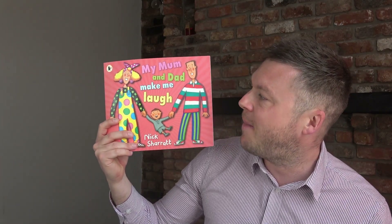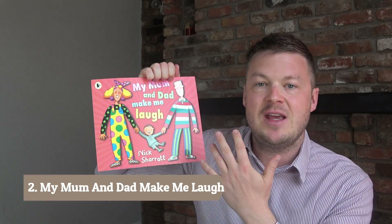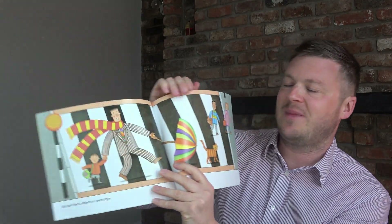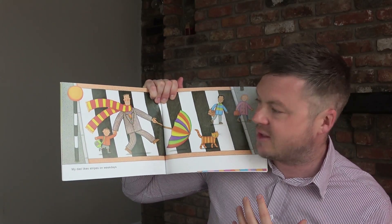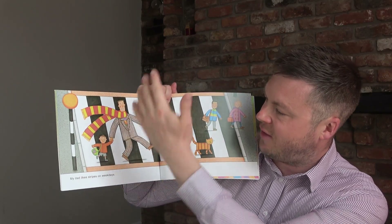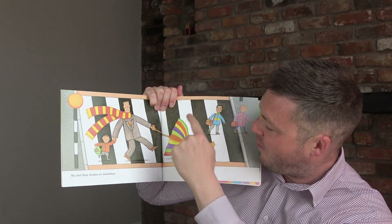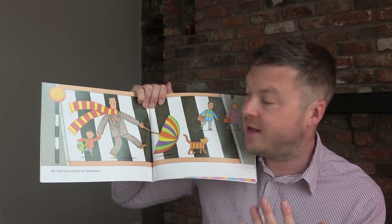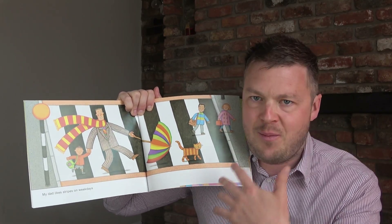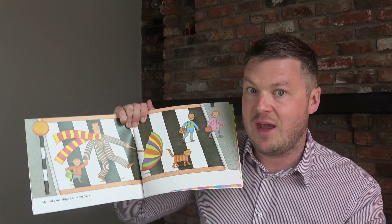Book number two is My Mum and Dad Make Me Laugh by Nick Sharratt. This is probably the best book I've ever found for patterns. The whole book is really visual. There's a zebra crossing, and throughout the book there are loads of repeating patterns — the zebra crossing goes white, black, white, black; the dad's suit has a pattern, his scarf, the umbrella, the cat. Loads of patterns on every page. This book is brilliant for art activities linked to maths, like painting, collage, or building things.